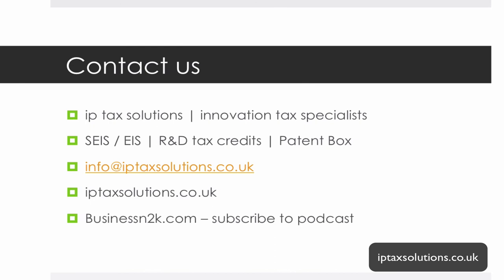You can give us a call on 0161 961 0096. We have clients across the UK on these matters. My name is Steve Livingston — please subscribe to future episodes via iTunes, and if you find this useful, please leave a review, as positive reviews help other startup founders and entrepreneurs find this podcast and get the information they need. Thanks very much for listening.